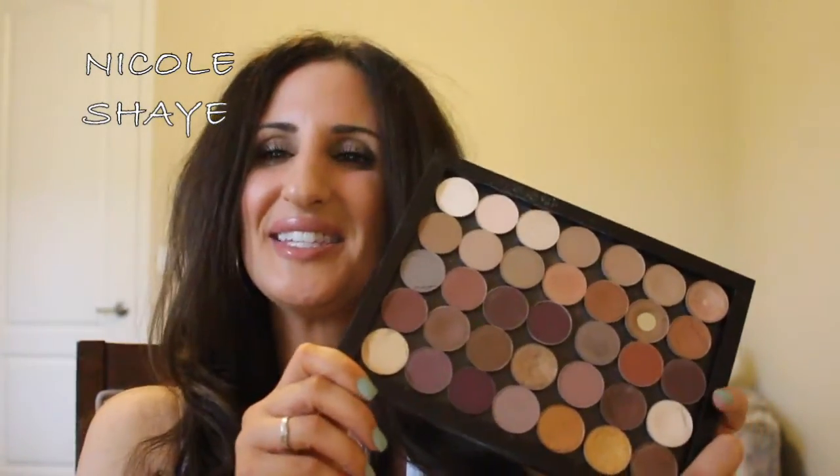For eyeshadow palette, I'm cheating completely — this is my MAC Z Palette that I created. It's still a palette, so it counts. I did a video on this a while ago going over all the colors. This is definitely my go-to. It always sits out on my vanity. Whenever I'm not sure what I want to do, I just pick it up, throw on a lid color, throw on a crease color, and I know it's going to work.